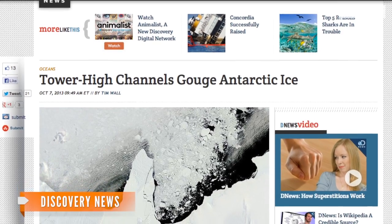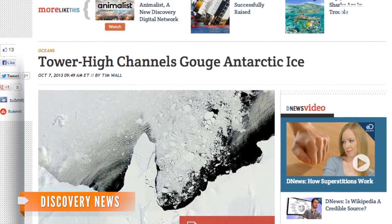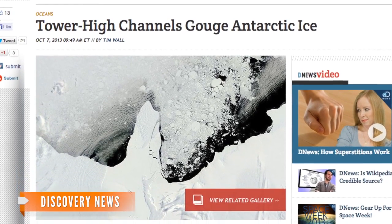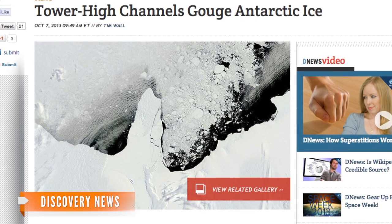As Discovery News reports, the channels are formed when meltwater reaches the sea and forms a plume, warming surrounding saltwater. The warm water then wears the channel into the ice shelf.